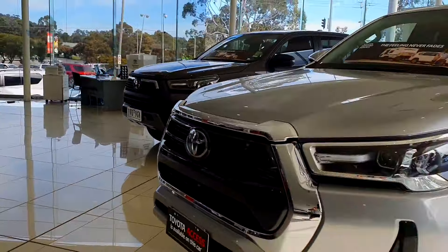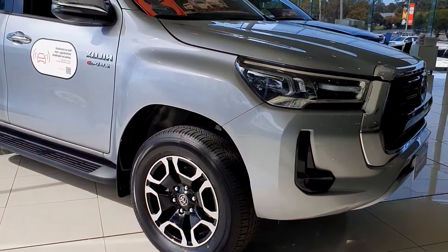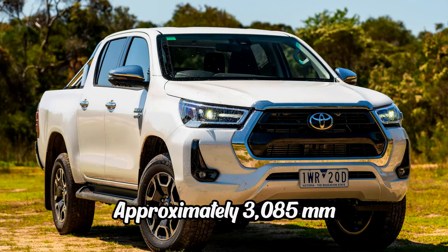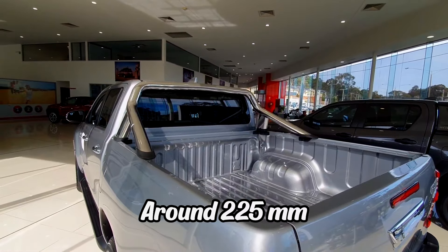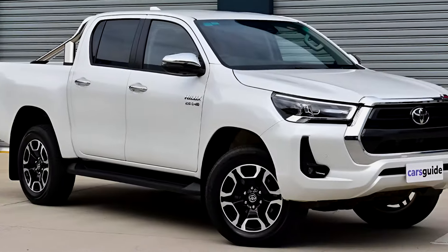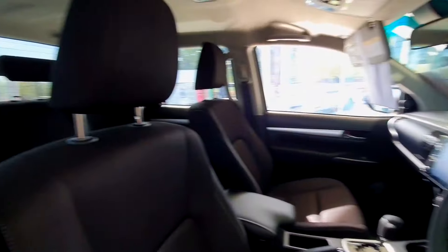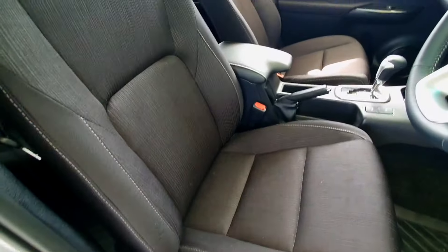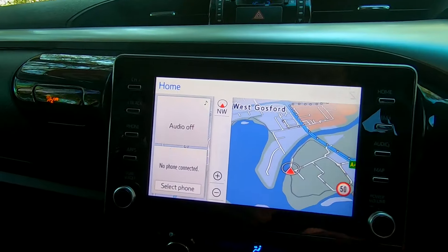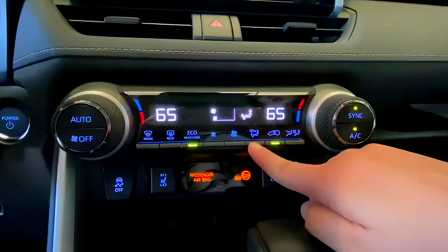In terms of dimensions, the SR5 Dual Cab measures about 5,355 mm in length, 1,860 mm in width, and 1,800 mm in height, with a wheelbase of approximately 3,085 mm and a ground clearance of around 225 mm. The vehicle is equipped with advanced 4WD technology and terrain management systems to ensure optimal traction and stability across various off-road conditions. The SR5 Dual Cab interior offers seating for up to five passengers with leather-appointed seats, an 8-inch touchscreen infotainment system with Apple CarPlay, Android Auto, and satellite navigation, complemented by a six-speaker sound system and dual-zone automatic climate control.